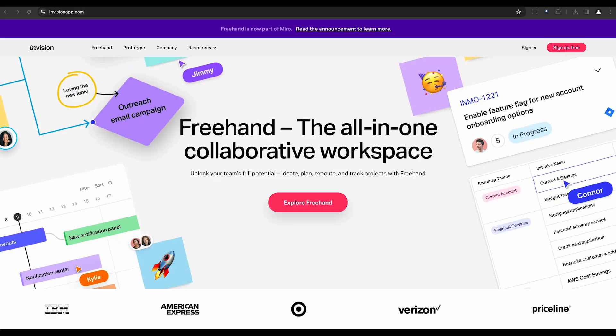Finally, we have Canva. This graphic design tool employs an AI feature called Design Assistant to provide smart suggestions. It's perfect for creating visuals for social media, presentations, posters, and more.